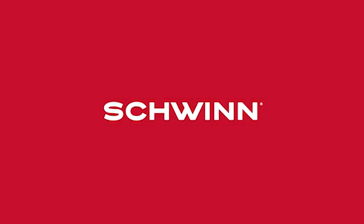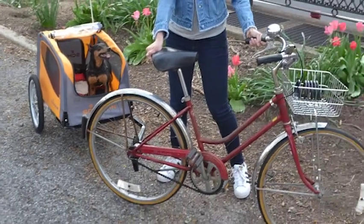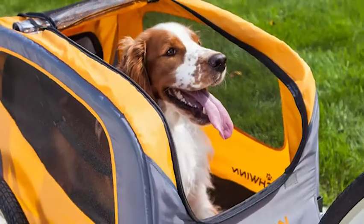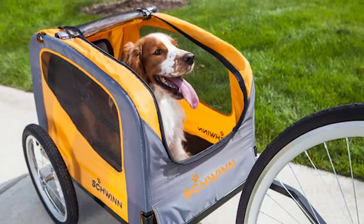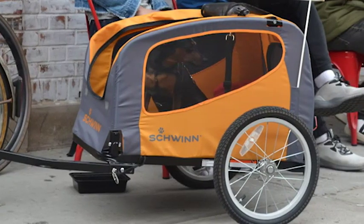Known for knowledge and excellence in the world of biking, Schwinn builds quality biking accessories to complement your favorite bike. Bring your best friend along for the ride with the Schwinn Rascal Pet Trailer, designed to hold one pet weighing up to 50 pounds.